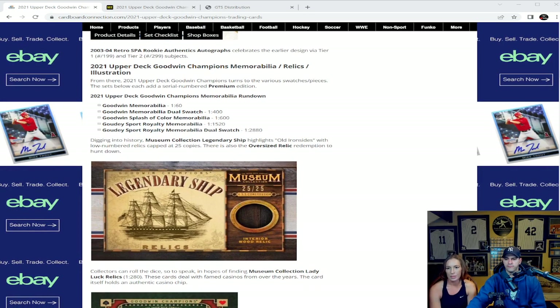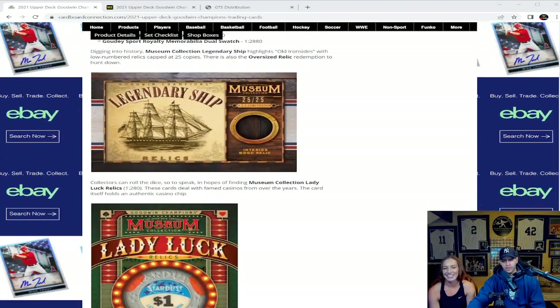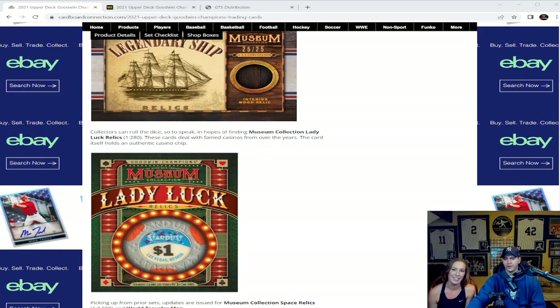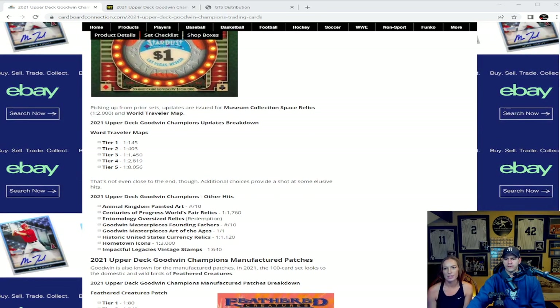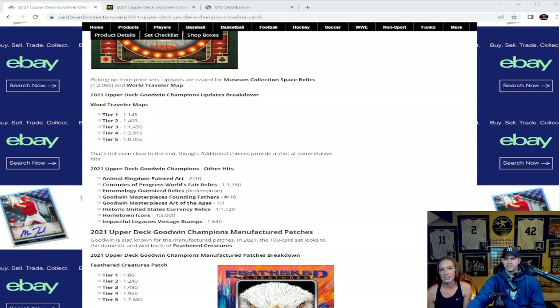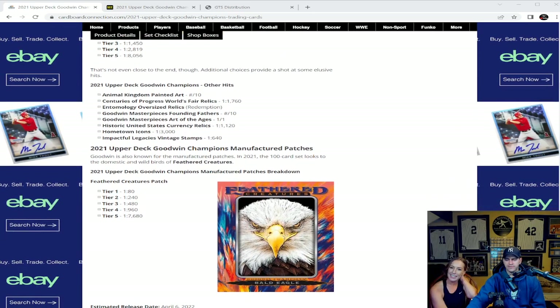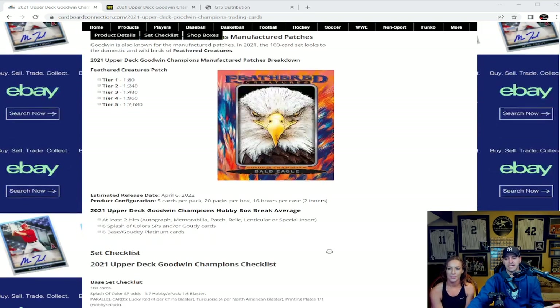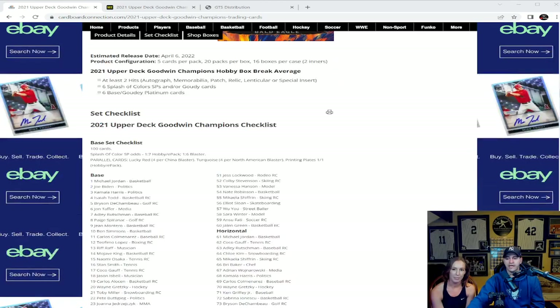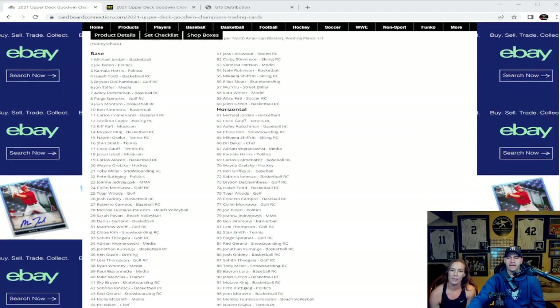Then there's some off-ball stuff: legendary ship pieces, interior wood relic from the USS Constitution — really cool. Lady Luck looks like you could pull poker chips, looks like from the old Stardust in Las Vegas — I'd be a big fan of that. World Traveler map cards, Animal Kingdom painted art, Centuries of Progress World's Fair relics — there is a ton of stuff in these products. The things I think will never sell end up selling, sometimes for really big money.